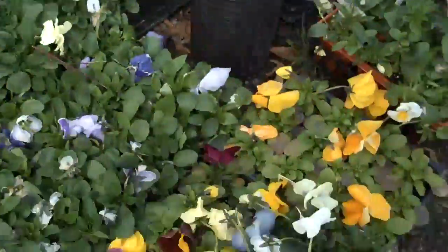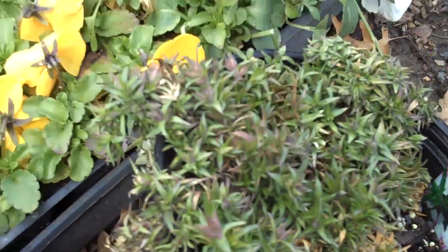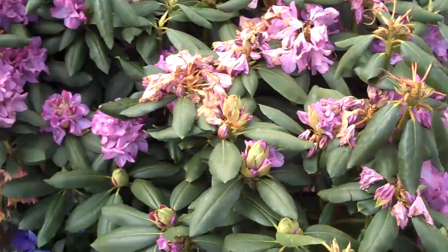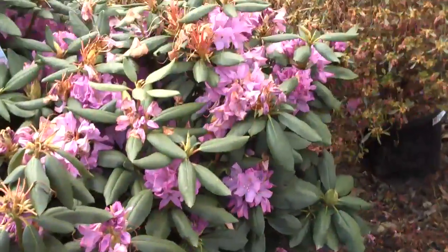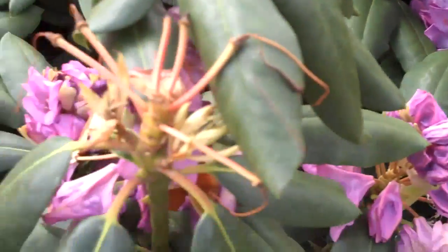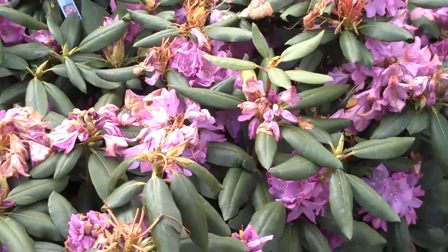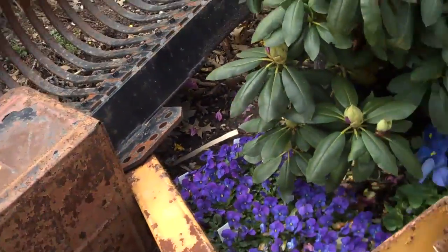We also have perennials here such as phlox, which is a great sun-loving ground cover that blooms in the spring with really nice pink flowers. Some azaleas, some rhododendrons — great evergreen plants to add to your landscape. They produce purple spring flowers, and this variety will stay small, so if you have a small space, the rhododendron will stay small and confined in that space.